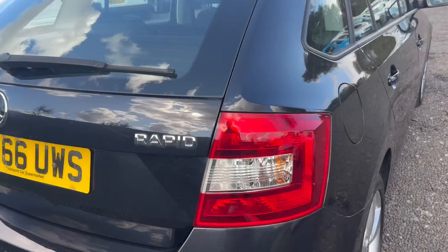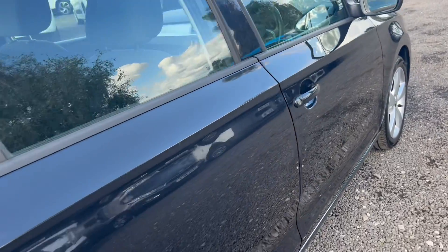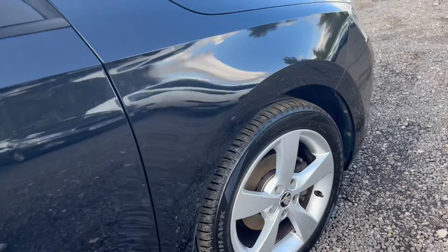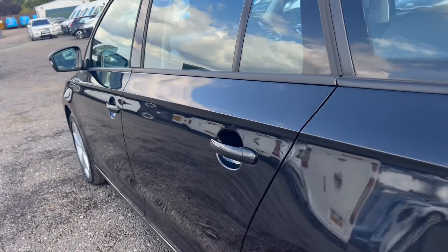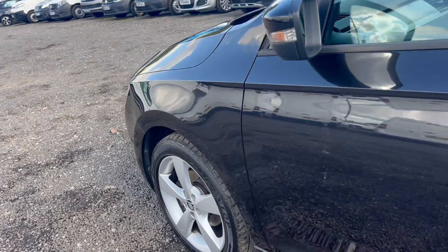Parkland Motors are proud to be AutoTrader's highly rated dealer of the year 2020, with excellent road links to the M1, M42, the M6 and the A50. Only 10 miles from Nottingham and 15 miles from Leicester, we're very easy to find in the heart of the East Midlands.